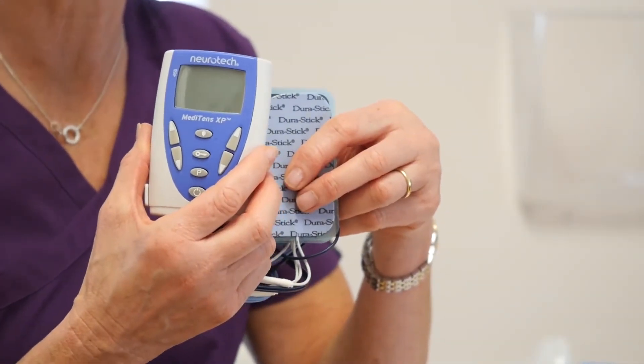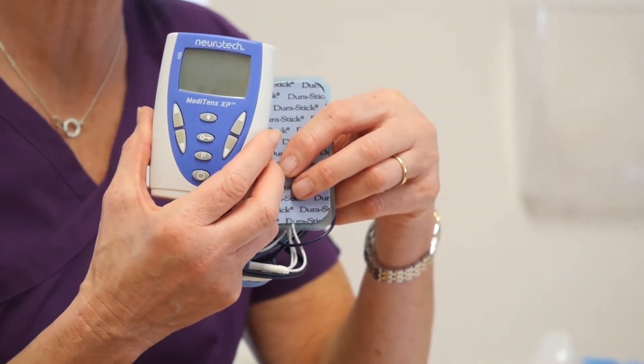The key to using the TENS machine is to start using it straight away — that means from your first labour pain at home. Some women have used it throughout their whole labour, as everybody has a different pain threshold. It works well for some women, while some people find labour pains more difficult and prefer to use medication to help them cope with the pain.